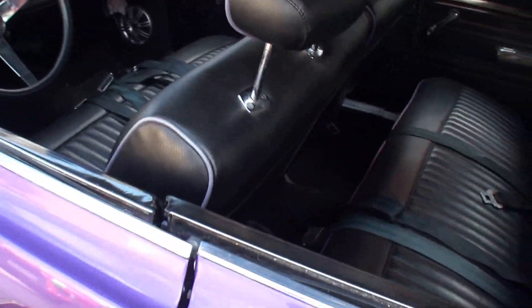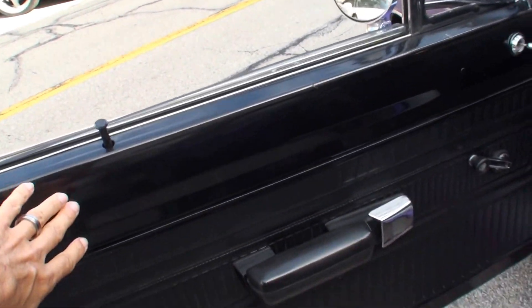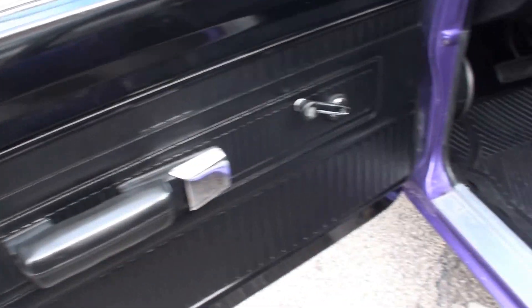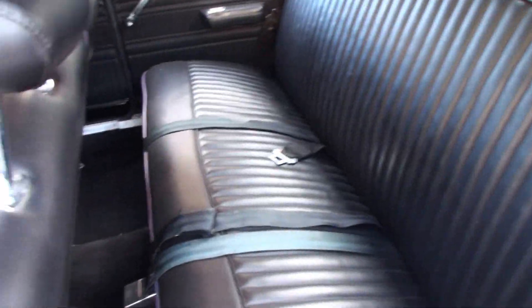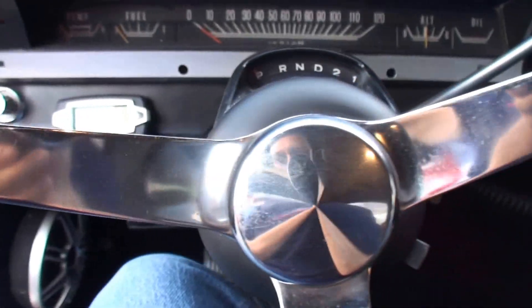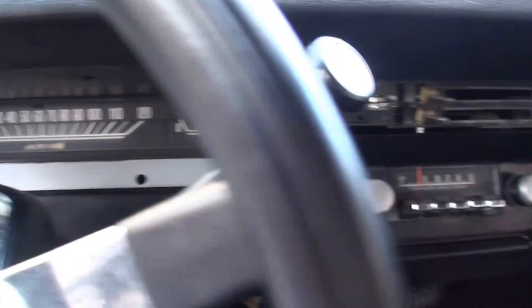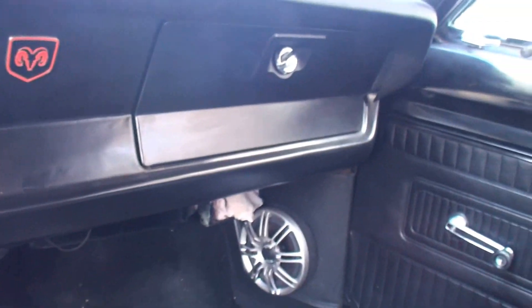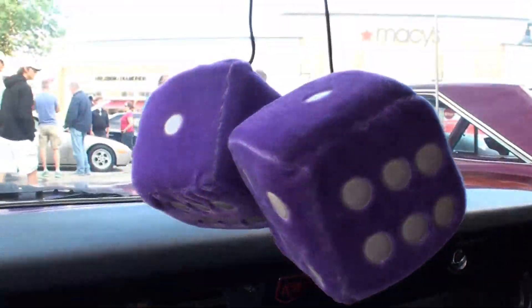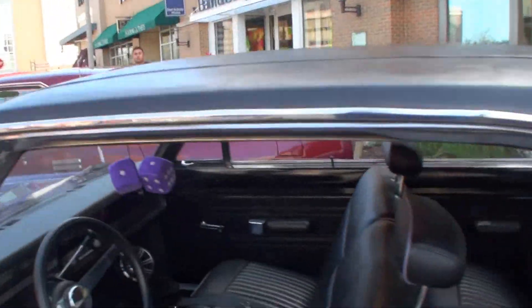Let's take a look at the interior. A very typical Swinger back then — the metal top with the vinyl inserts, and yours looks very clean. Pretty good size back seat. Very low key on the interior. And naturally, the fuzzy dice, which is all important — and purple ones, nicely done.